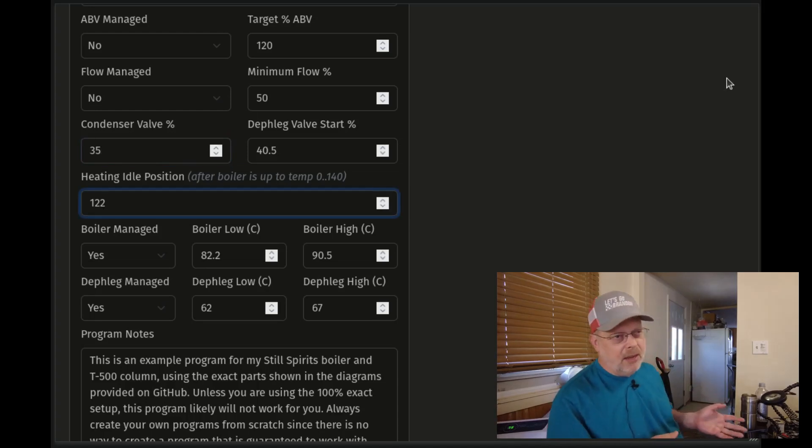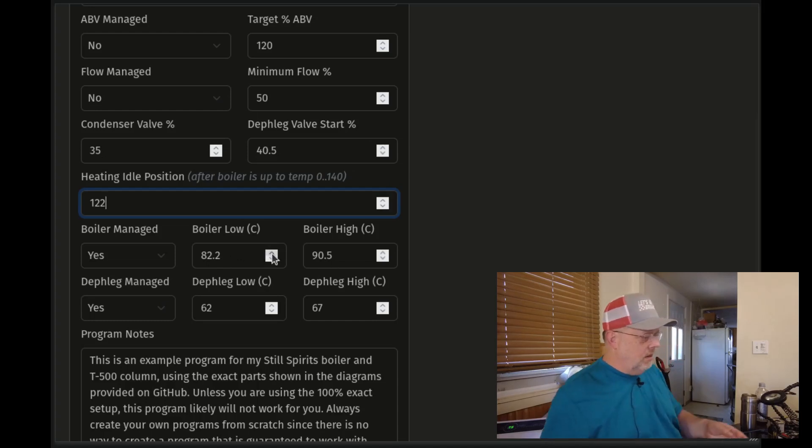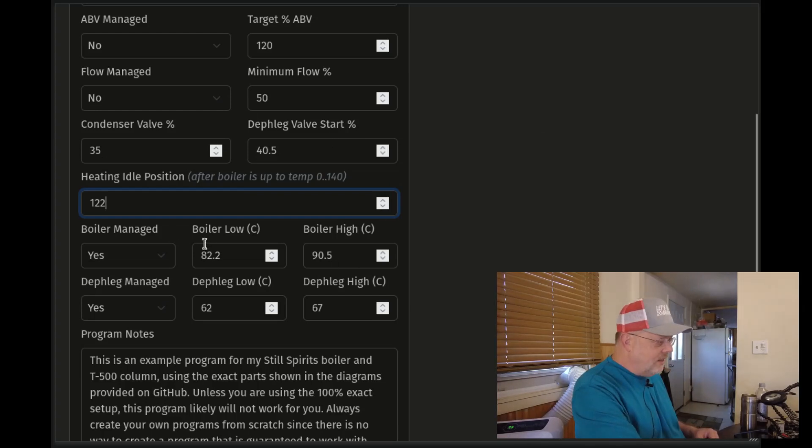Deflag start valve percent: if this is a reflux run, once the boiler is up to temp it opens your deflag cooling valve. I found that 40.5% is the perfect starting flow for what I'm doing. Heating idle position: when you start a run it cranks the power up to full. Once the boiler is up to my minimum temperature, it rolls back the heating dial to this position. Here I'm rolling it back once it gets to 82.2°C (180°F) — it rolls the SCR controller back to 122 steps, which amounts to about 78 volts, dragging the 120V down to 78V as a cruising speed.